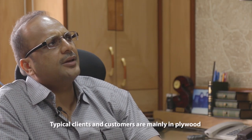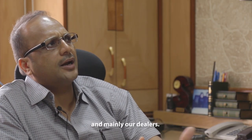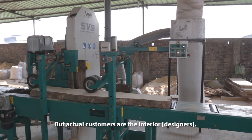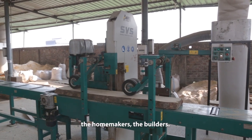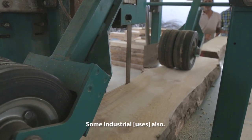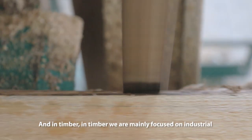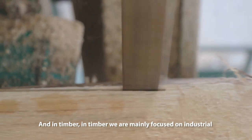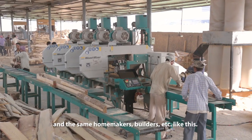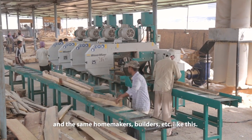In plywood, our clients and customers are mainly dealers. We sell through dealers, but the actual customers are the interiors, the homemakers, the builders, and some industrial sector as well. In timber, we are mainly focusing on industrial customers, homemakers, and builders.